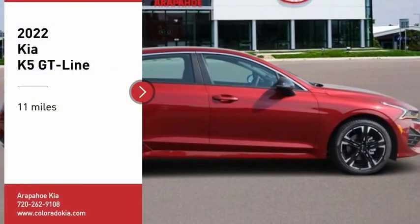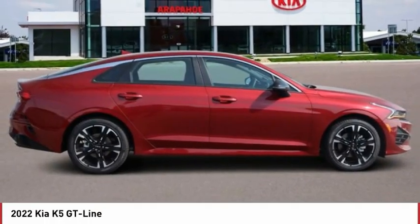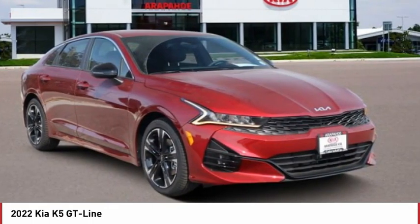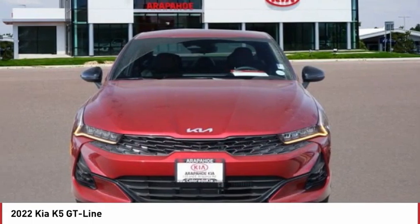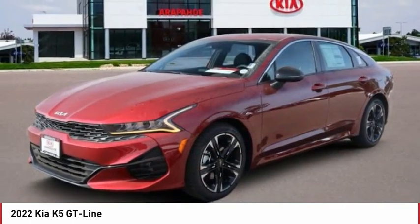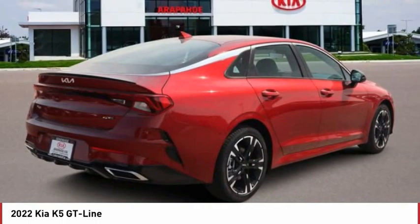Make a great choice today with the 2022 Kia K5. The Kia K5 has a stylish exterior that will be sure to turn heads, sleek interior looks, fantastic handling, and an abundance of technology will make this a fun vehicle to drive.